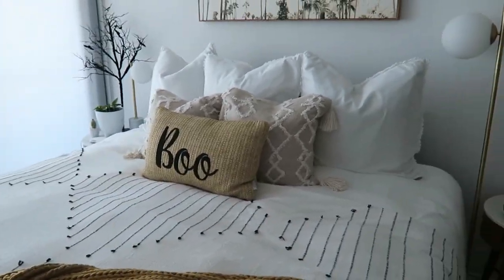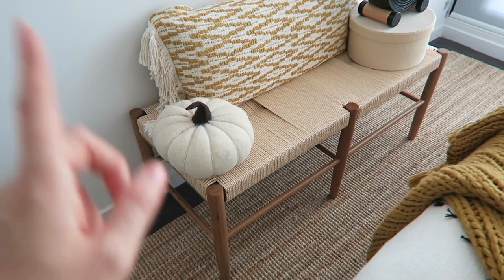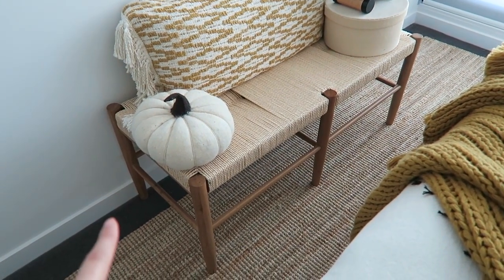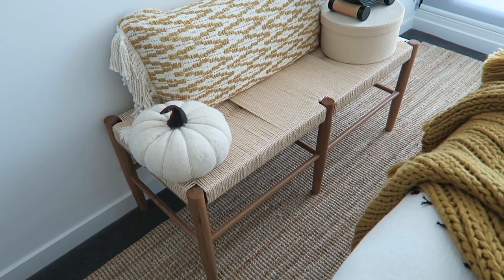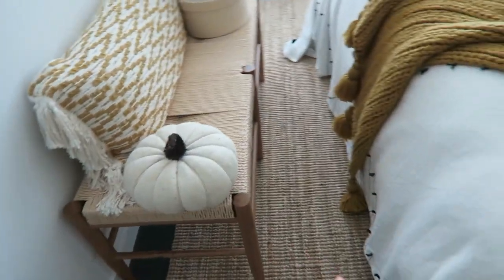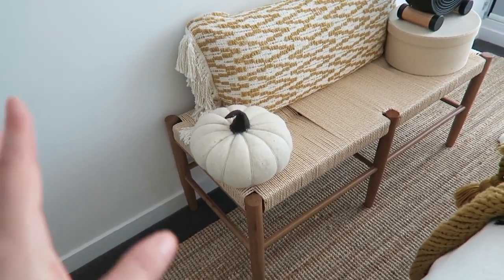I've got my old boo cushion from a couple of years ago from TK Maxx - they did have it again last year. I love that one. I've changed up my pillow situation here. This is a new piece - it was an Aldi special buy that I caved and bought. I really, really loved it. It was $129 and I've seen these sell for $500. So for $129, I bought it even though I really have nowhere to put it. This seems like quite a small space - it would look really nice at the end of the bed.